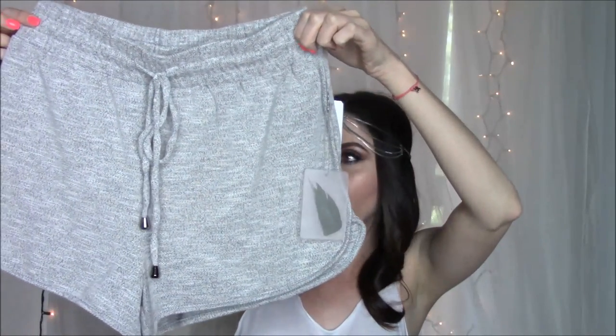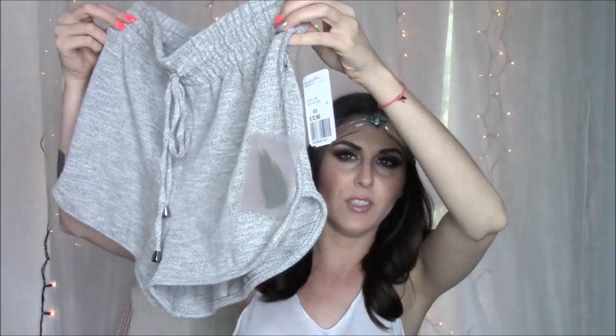We got these very comfortable running short things. They go really high on my waist — I wanted to wear them to bed but they were just like up to my throat.